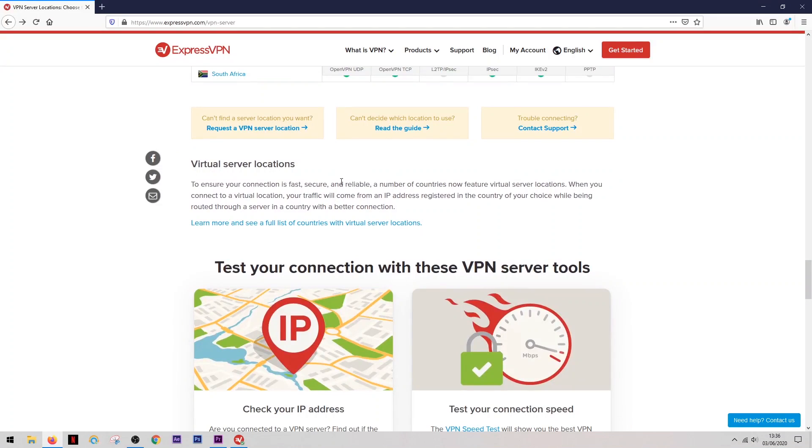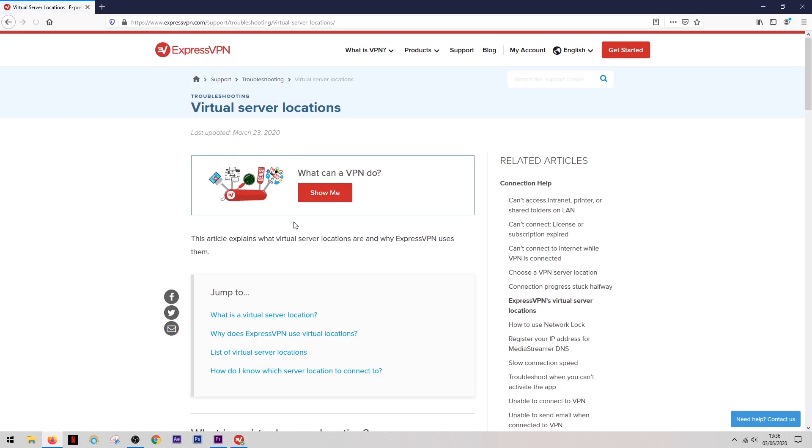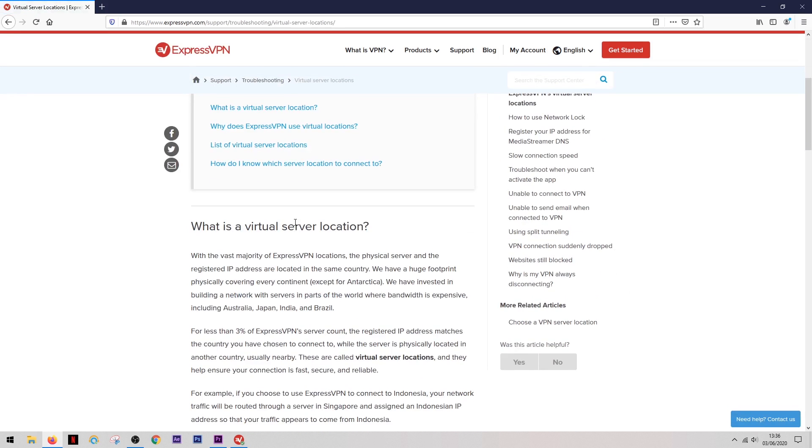On the desktop apps you can run speed tests to find out which server is the fastest with the least number of people online. ExpressVPN actually outdoes a lot of the competition when it comes to server coverage — they have 94 different countries available and over 3,000 servers. Around 3% of these are virtual servers, but they're very transparent about this and use them to ensure secure connections in countries that might otherwise be less secure.